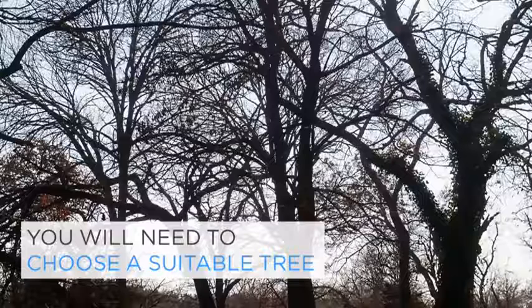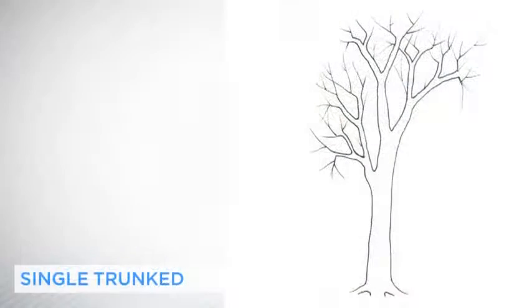Even if you are just being theoretical, it's important that you base designs on a real tree, because your design will respond to its quirks. Trees that are good for treehouses fall into three main types. Single trunk trees that have no significant boughs other than the main vertical trunk. These can be thick or thin, although anything thinner than a telegraph pole can look very odd with a treehouse clinging to it.